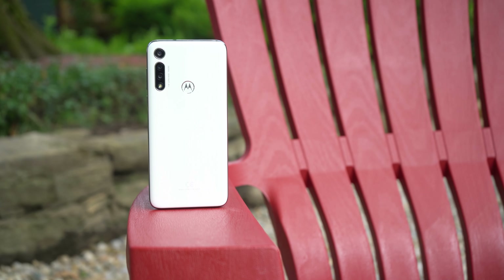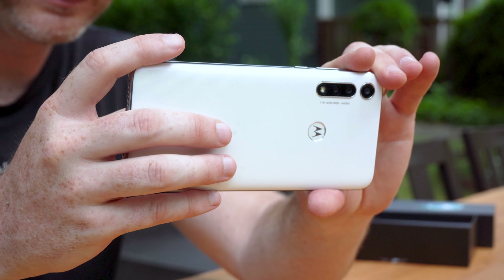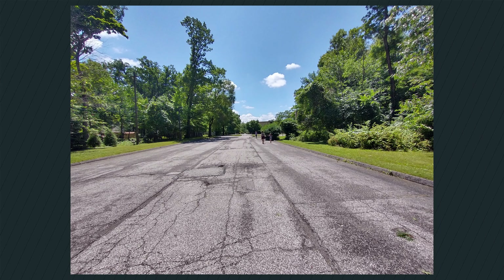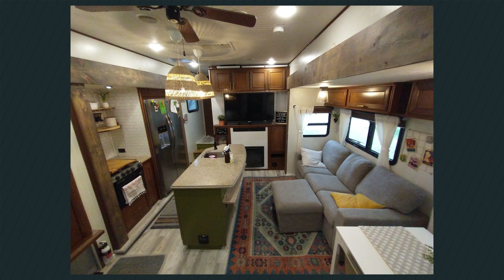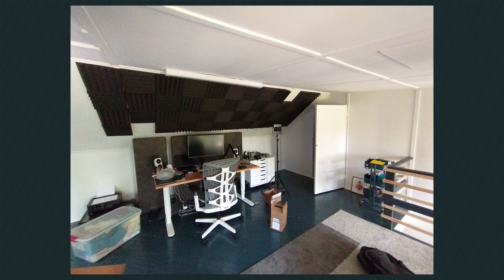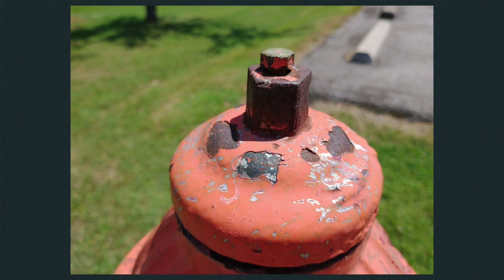Looking at the back of the Moto G Fast, you might be deceived into thinking Motorola blessed the phone with decent cameras. You do get a triple camera setup with a 16-megapixel main camera, 8-megapixel ultra-wide, and 2-megapixel macro camera, but the results leave a lot to be desired. My favorite of the three is the ultra-wide camera, simply because it's rare to see one at this price point. Images turn out pretty decent in good lighting, and you get a 118-degree angle lens — slightly wider than most ultra-wide cameras. However, since it's a fixed-focus lens, you often get soft pictures if the subject is too close.